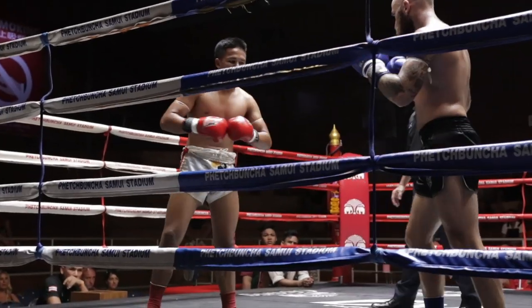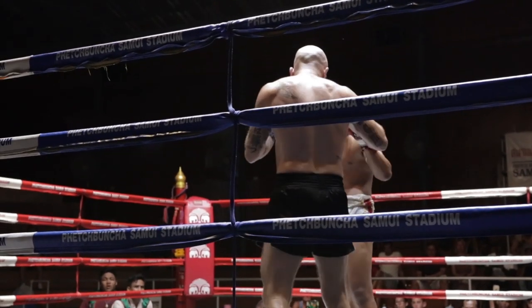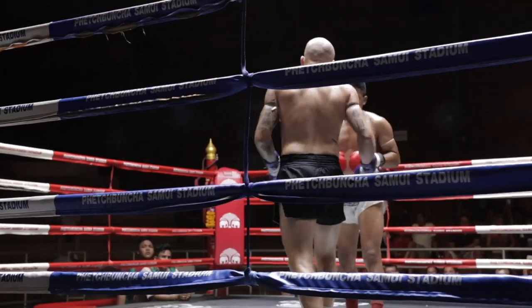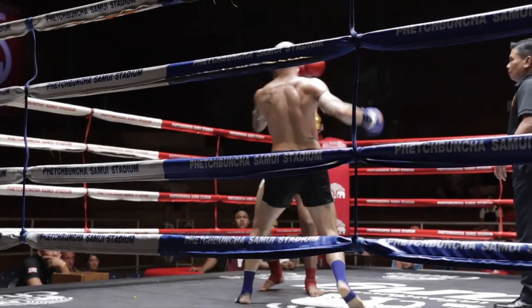Early on you can see me hammering some leg kicks — I found a good home for them early. He was attacking with the legs as well, getting a little more body weight into his, but I felt mine were landing pretty sharp for the most part. I was just getting a feel for what was open, what was there, and taking what he gave me.